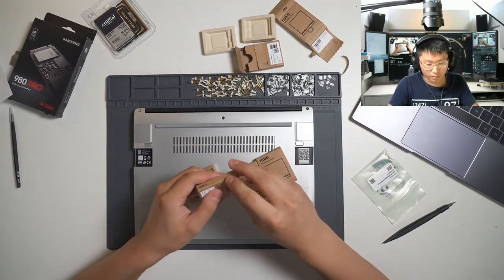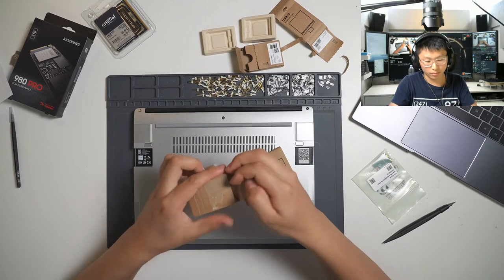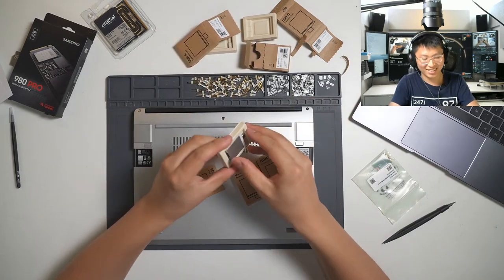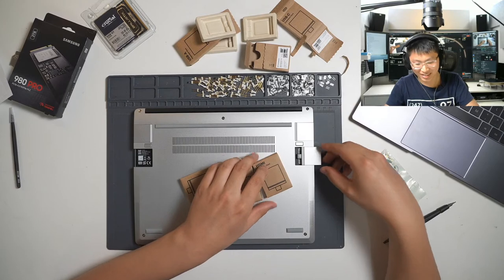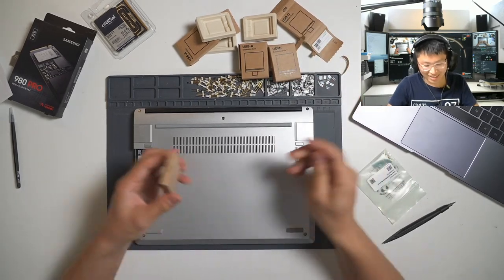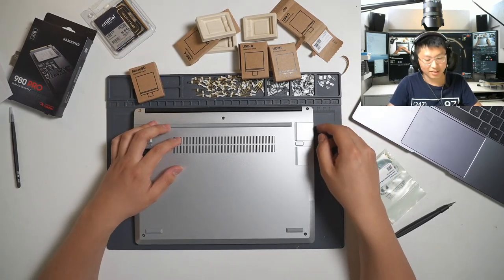If Google made this laptop, they would have made the modules different colors — one red, one yellow, one green, one blue. And if Noctua made this, they would make that piece swappable as a Chromax thing where you can put whatever color you want.